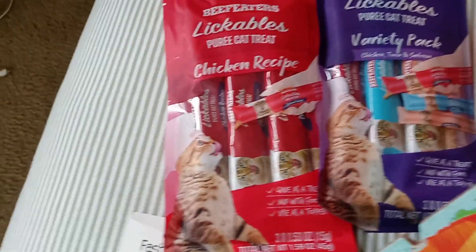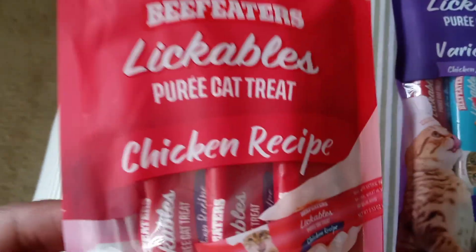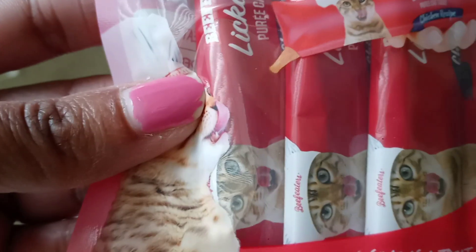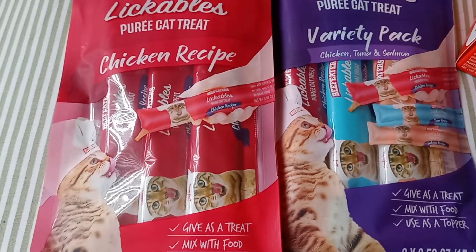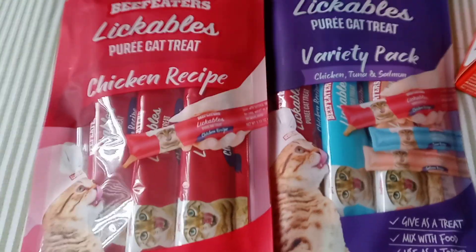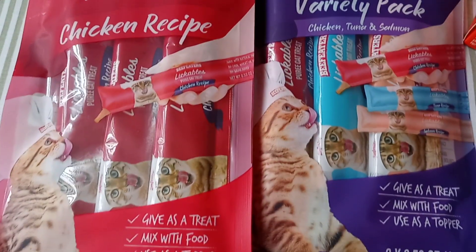Hey you guys, back with another video! Today I went to Dollar Tree and I found these cat purees for $1.25 per bag — you get three in here. I picked these up for Binks. I had just gone to Target and bought some — it was four in a pack, and the packs are smaller, for $2.79. I got her the chicken and the variety pack.